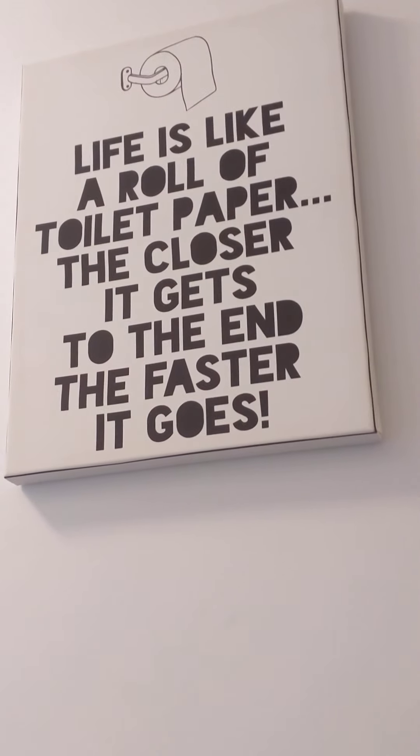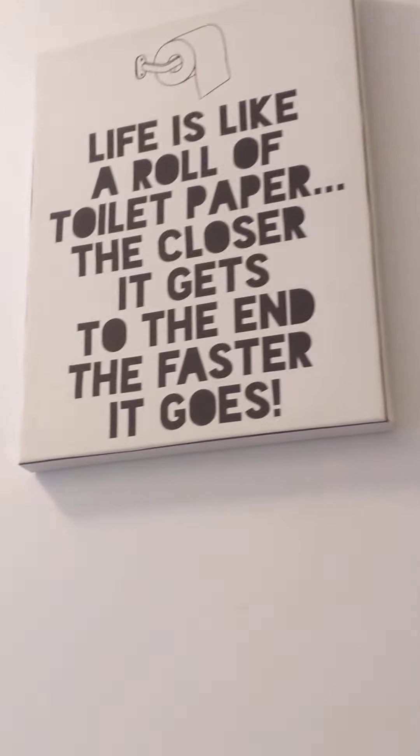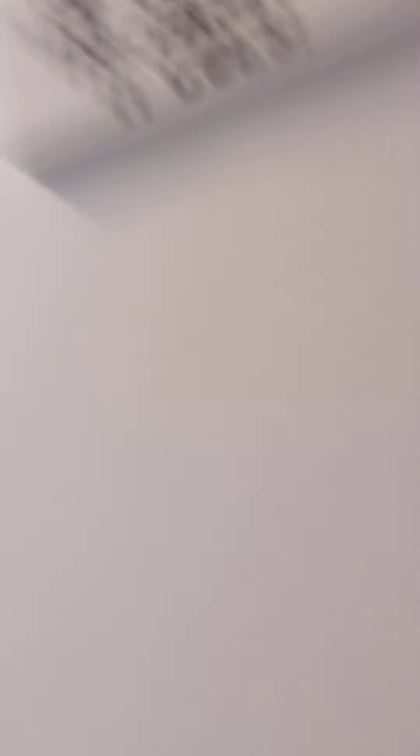And then if we go over here, we have a beautiful hallway. We have a little sign: 'Life is like a roll of toilet paper — the closer it gets to the end, the faster it goes.'